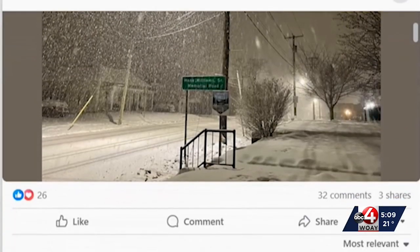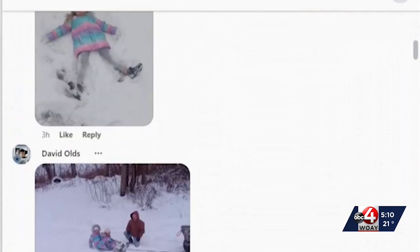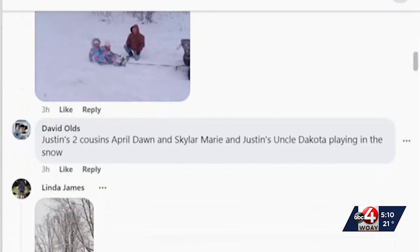I posted on Facebook earlier asking for photos, and look at these. David submitted this — snow angels in Oak Hill.